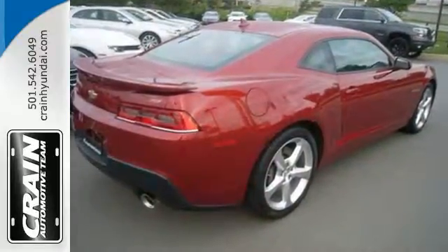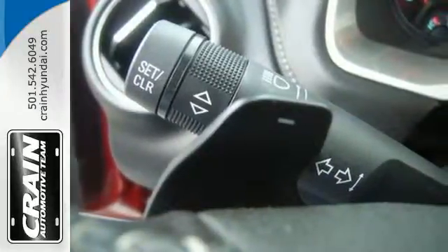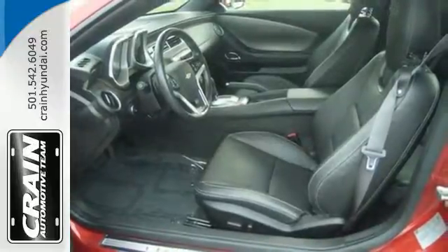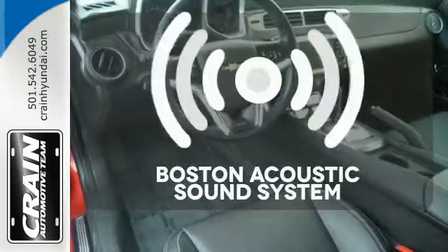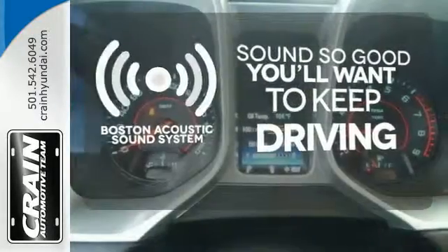Behind the wheel, you'll enjoy a high-tech cockpit that was designed for driving with features like power front seats, a multi-function steering wheel, and cruise control. The V8 engine provides the power you need. Your favorite music has never sounded better, thanks to the Boston Acoustics Sound System.